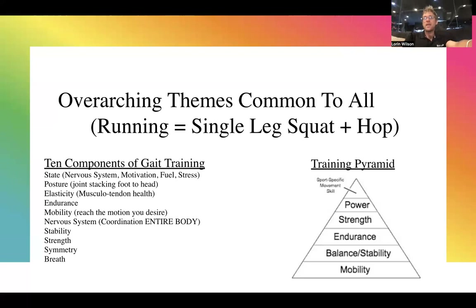Those are the foundations applicable to everybody — everyone works on those components in some facet, just at different levels depending on environment, goals, and anatomy. The training pyramid works from mobility first, then balance and stability, muscular endurance, muscular strength, muscular pattern, and finally putting it all together into the sports-specific movement skill — in this case distance running, though the same methodology applies to basketball, soccer, or football.